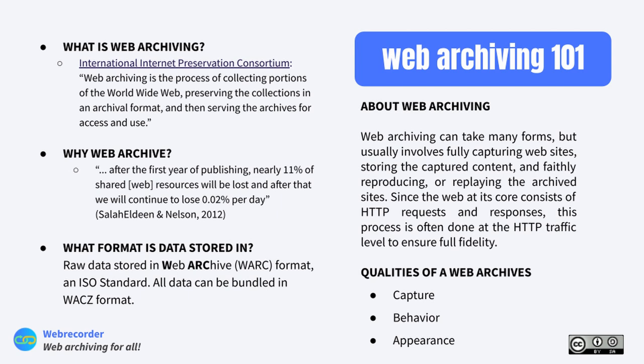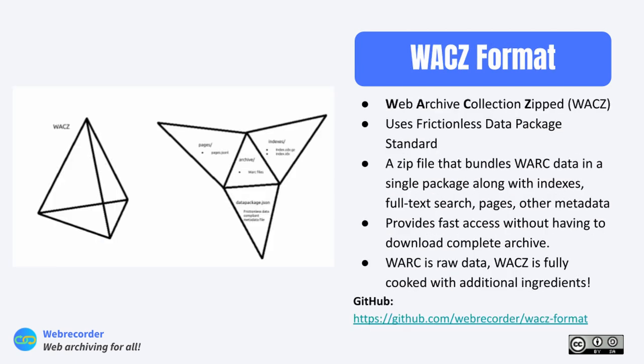Like any archival process, there are standards. We store raw internet data in a WARC file — which literally stands for Web ARChive format — an ISO standard. However, because WARC is such raw data, the Web Recorder team developed WACZ to bundle that data into something more useful. I'll pass it along to Emma to explain the WACZ format.